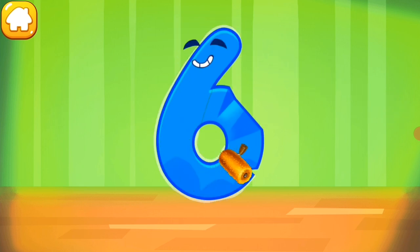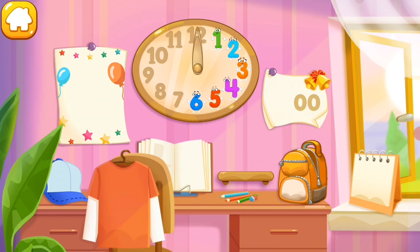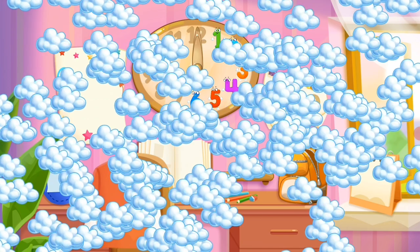Iron the number six. Good job! Put the number six in its place. You're our savior!